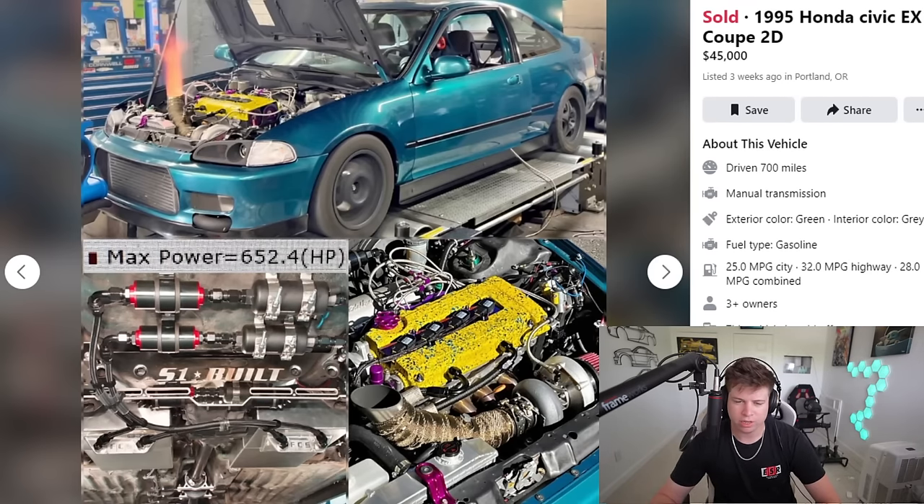Next car — another one that's sold. All these are sold, so either I got to them too late or they're just hot commodities. 1995 Honda Civic EX coupe, two door, $45,000 — mother of God. I see a turbo B-series here but Jesus, $45,000. This thing better make some serious power.